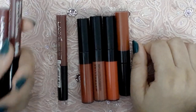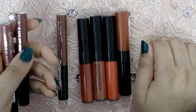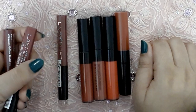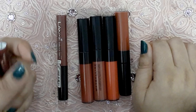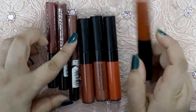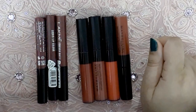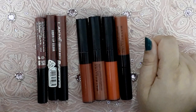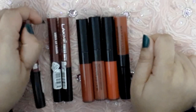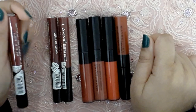Coming on to the comfort factor — both Lacmé and Maybelline have formulated these to be very comfortable on the lips. While normally liquid lipsticks dry out your lips a lot, you will still need to prep and prime — exfoliate and moisturize — otherwise they will highlight fine lines. But after application, you won't feel like you're wearing something very cakey or that your lips are drying out. Both are very, very comfortable to wear. They are liquid lipsticks that last longer than bullet lipsticks but are not as drying as most liquid lipsticks, making them better in terms of texture.